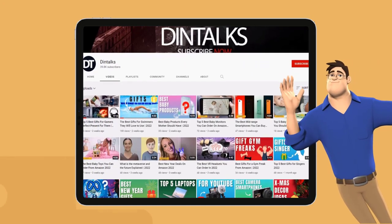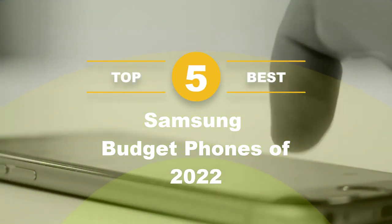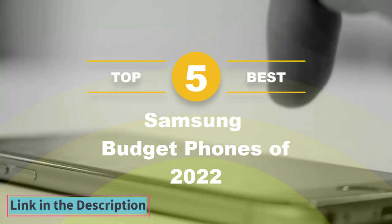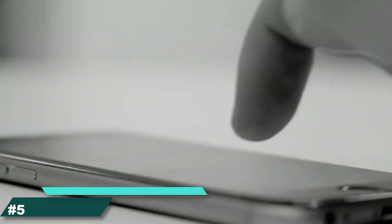Welcome to Dintalq's channel. Today Dintalq's channel has come up with a new video, and that's his 5 best Samsung budget phones of 2022. The link of the products is also given in the description box. Please like, subscribe, and press the bell icon.